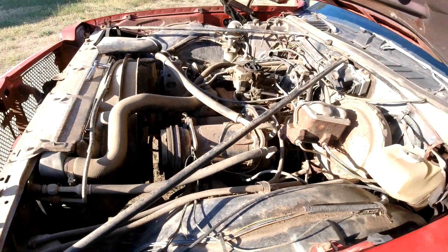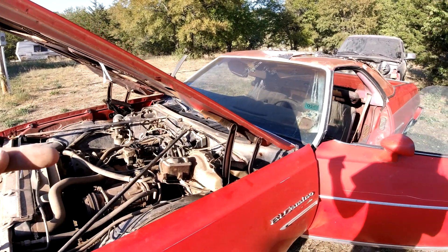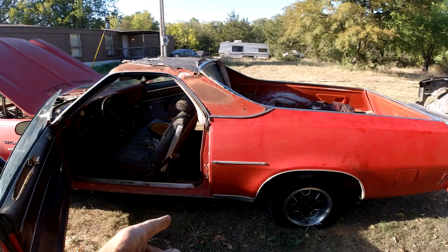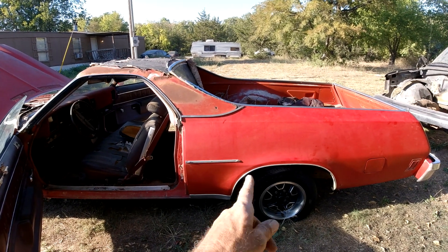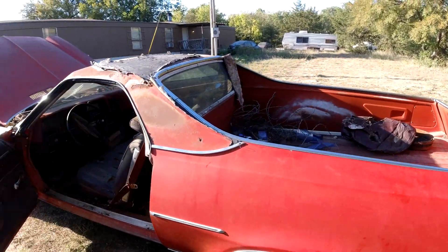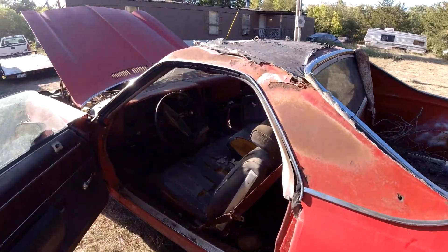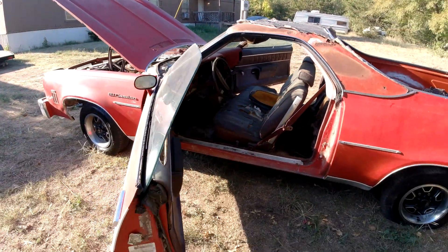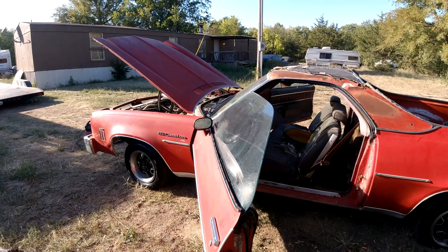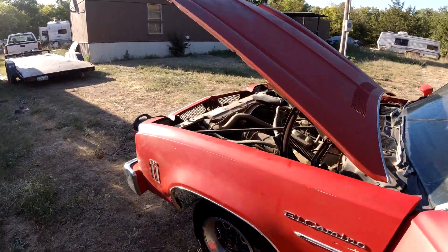The guy I bought it from said he's going to contact the person he got it from to see if he can find the driveshaft. He had it towed over from Gainesville, about an hour away, and I'm thinking the tow truck driver probably took the driveshaft out because the rear wheels were locked up — so I'll have to tell him to ask his tow truck driver. I think it's worth the $1,400. The video was really just about getting it running and making sure it wasn't seized up.